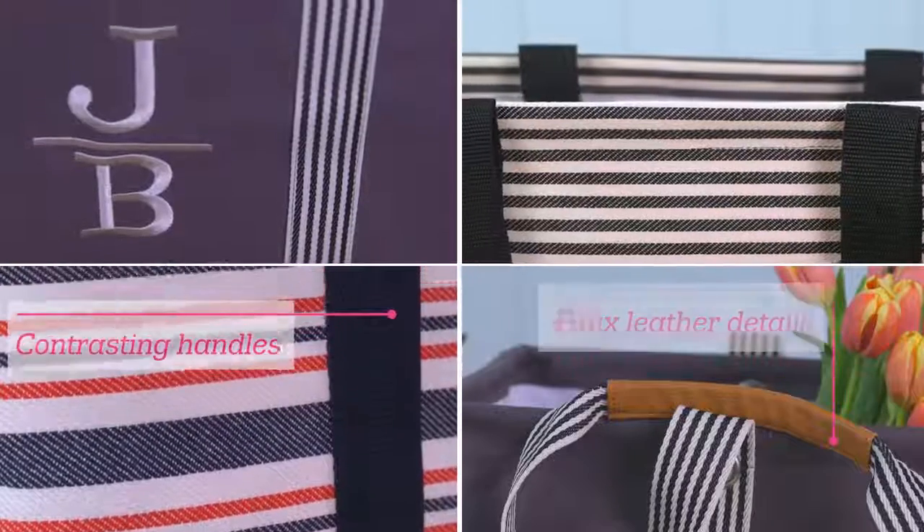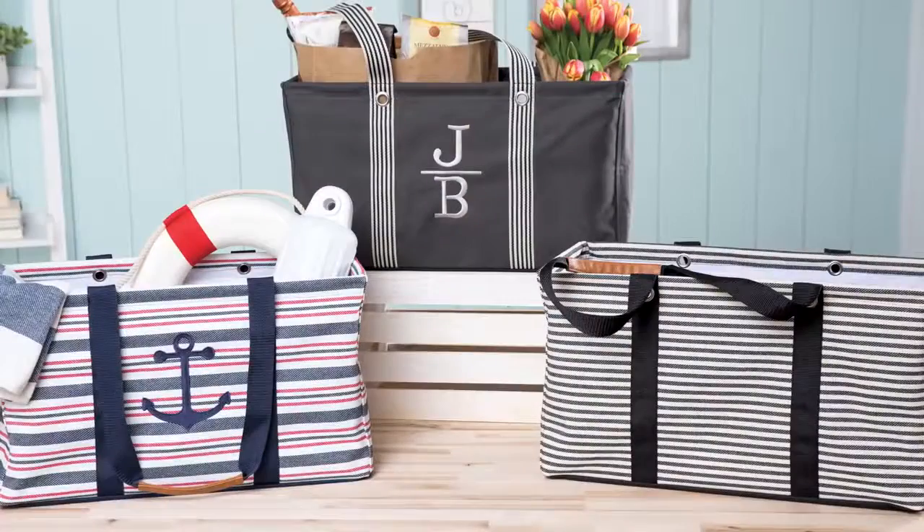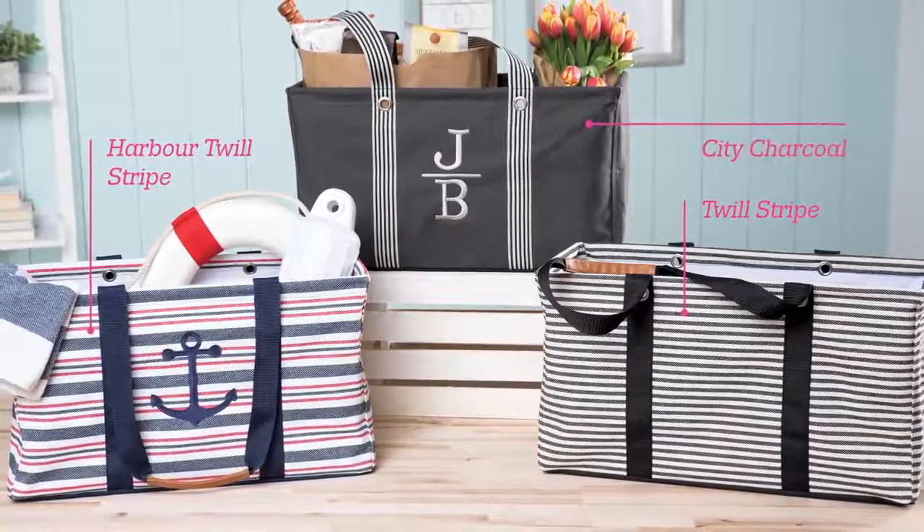With elevated styling and sleek new finishes, the LUT Limited will become your go-to tote for spring. Choose from our popular Twill Stripe, New Harbor Twill Stripe, or New City Charcoal.